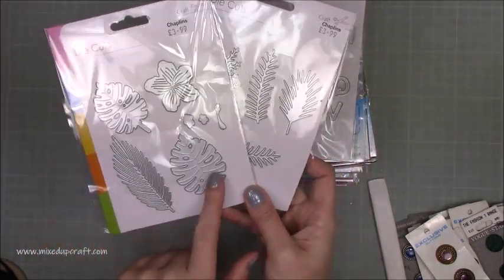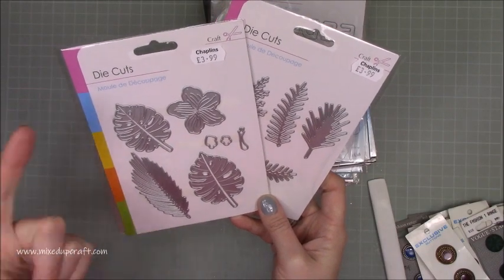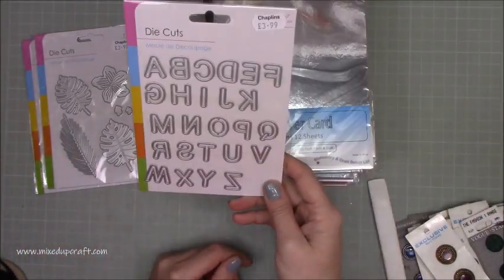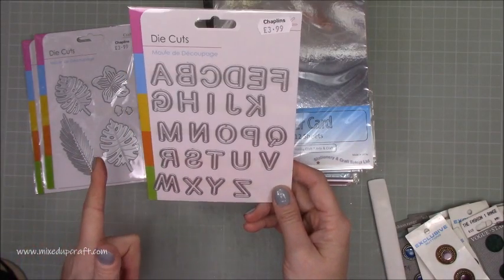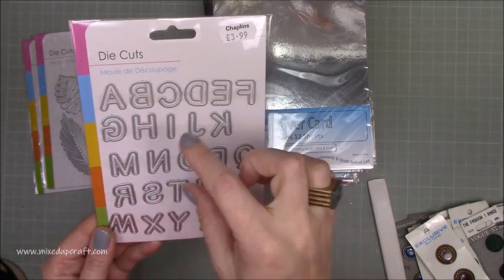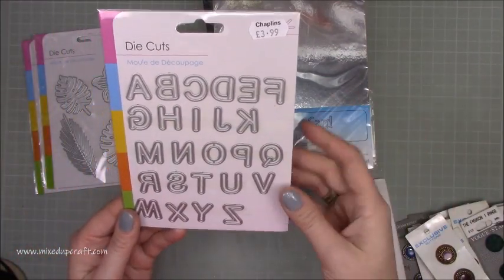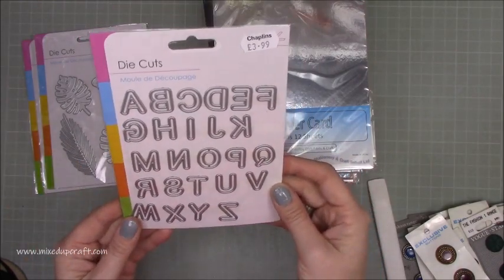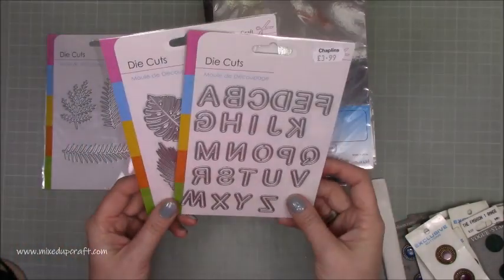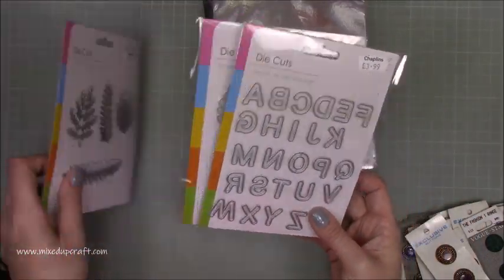They were £3.99 each. I reckon these will be or are already in The Range. We've got a shop called Biology and Chaplains which is where I got this from - more independent shops. Then I picked up these alphabet dies. I've got my Stampin' Up big letters, my Do Crafts Carnival alphabet, my mini First Edition and another small First Edition, but I don't have this kind of in-between size. It's just perfect for putting something like 'friend' on a card without using a really big card. I think I'm going to use these a lot. At £3.99 these are like your forever dies - you're never going to not need alphabet dies. Anything to do with flowers and leaves I think are timeless.